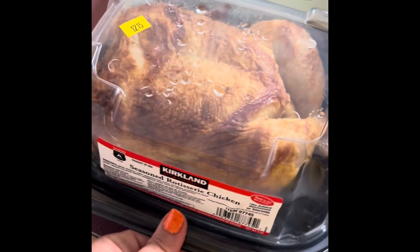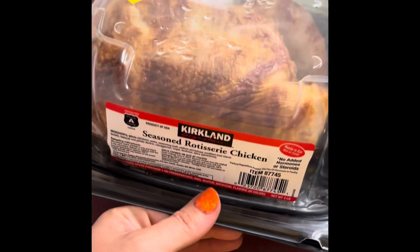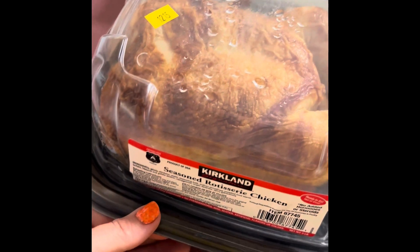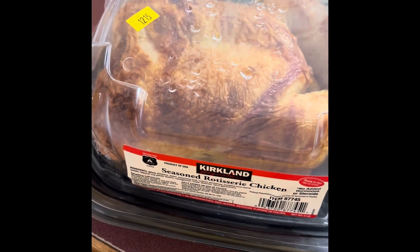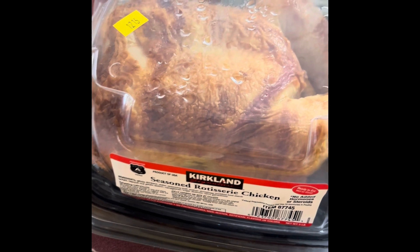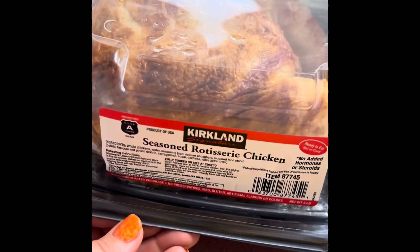The last thing we got at Costco was just a rotisserie chicken. They are cheap there — I think it was $4.99 — and I'm going to get a lot of meals out of it. Just easy stuff. I do have a recipe for an easy chicken salad coming this week, so stay tuned for that. I'm excited for that.